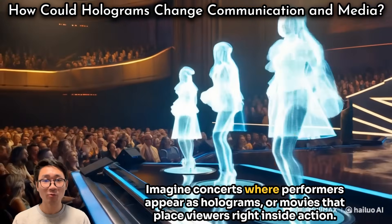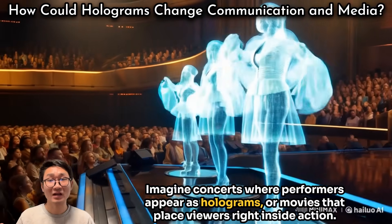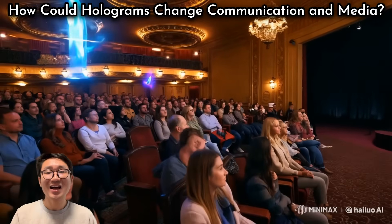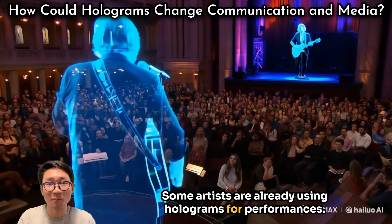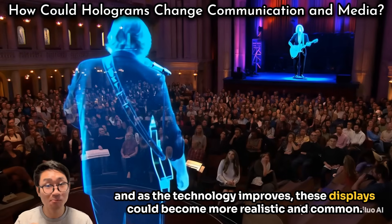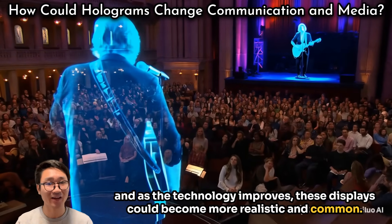Imagine concerts where performers appear as holograms, or movies that place viewers inside the action. Some artists are already using holograms for performances, and as the technology improves, these displays could become more realistic and common.